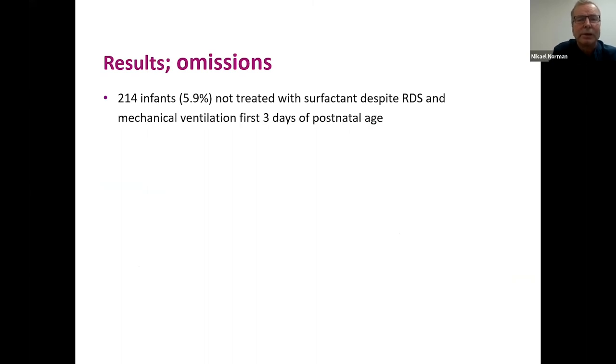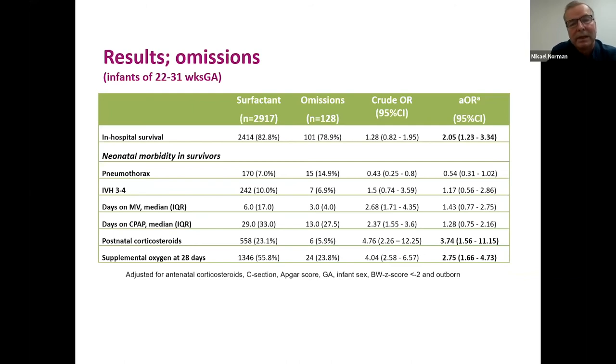Six percent of babies in our study were not treated with surfactant despite having RDS and being ventilated in the first three days. Infants who received surfactant had doubled odds of survival compared to those with omissions. Interestingly, the untreated babies had lower postnatal steroid use and lower oxygen rates at 28 days — suggesting they were less sick — yet survival was lower, and there was an almost statistically significant higher risk for pneumothorax.